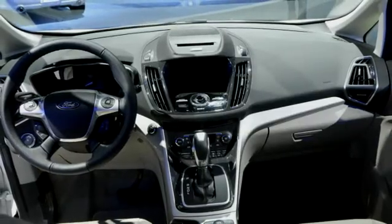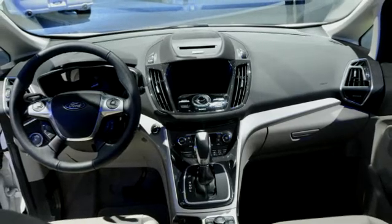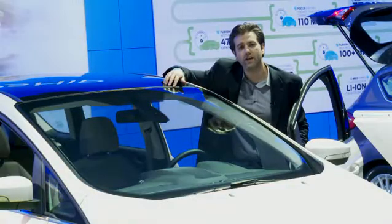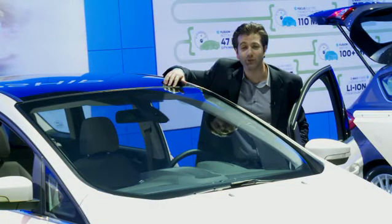MuCell is a microcellular foam that is created when gas is added into the polymer before the compound is injected into the mold. The exciting new Ford C-Max Hybrid is available now.